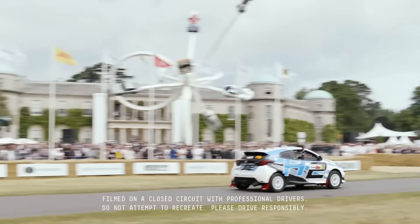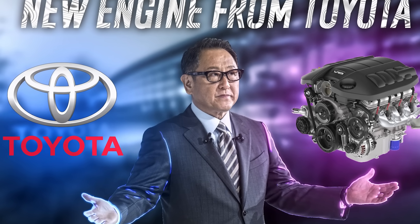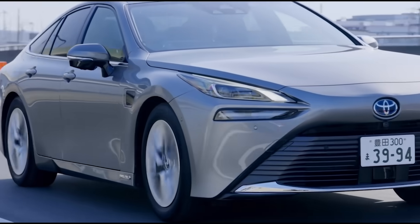Have you heard about the new engine from Toyota that's about to revolutionize the world? No more gasoline, endless expenses, or environmental harm. No joke — soon we'll be driving on water.